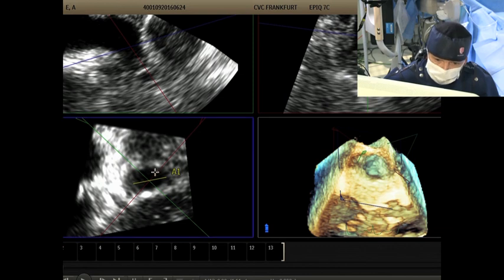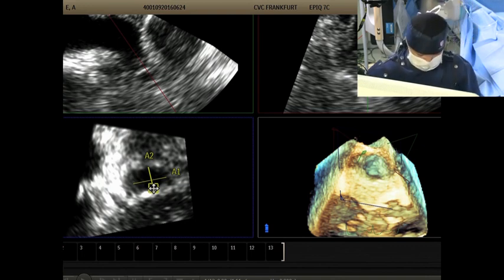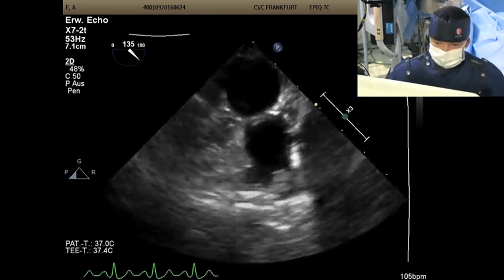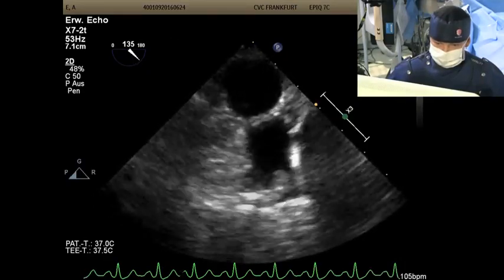Show of hands: those who would proceed with appendage closure here — and those who would not and do what Bharat said. The majority looks like — not quite like Brexit — but the majority are in favor of proceeding.